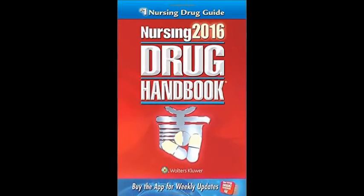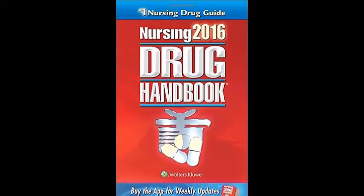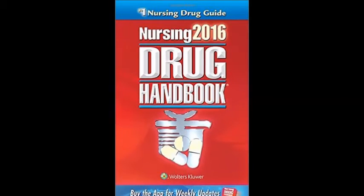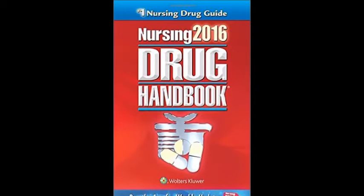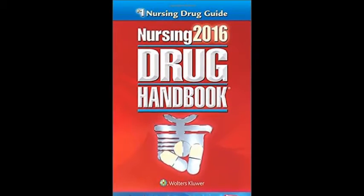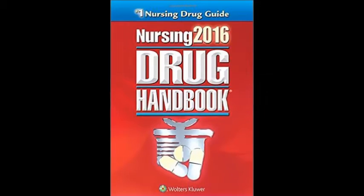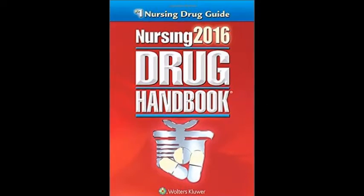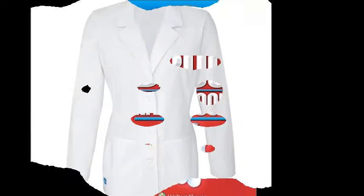A drug book. As a nursing student, you're going to be unfamiliar with a lot of drugs, and even whenever you become a nurse. So having a little drug book that you can stick in your pocket or keep close by for reference when looking at patients' drugs will really help you in preparing for NCLEX and knowing about what different drugs patients take.